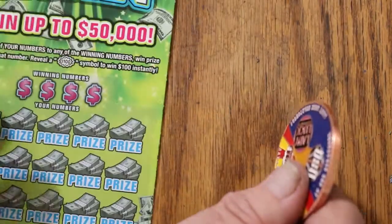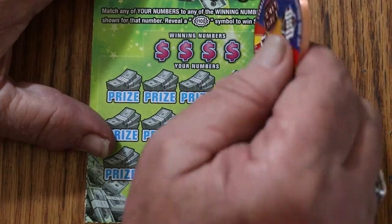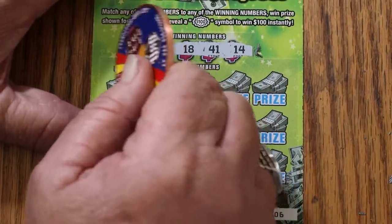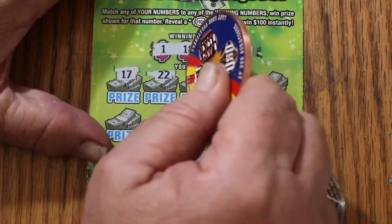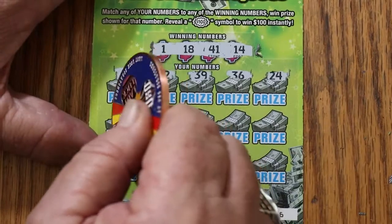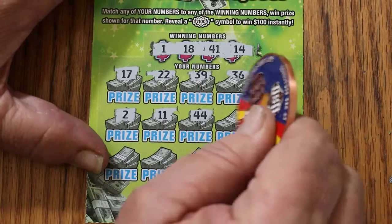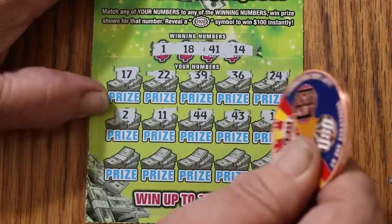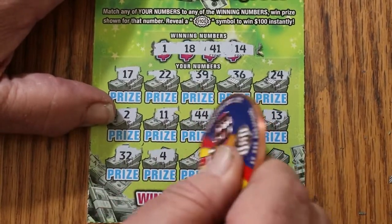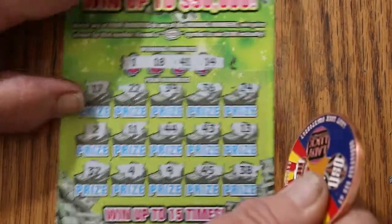Now we're at the point where overall odds should start to kick in. We're on ticket 006. Numbers are 1, 18, 41, and 14. Scratching: 17, 22, 39, 36, 24, 2, 11, 44, 43, 13, 32, 4, 9, 45, and 38 in the corner. No good.